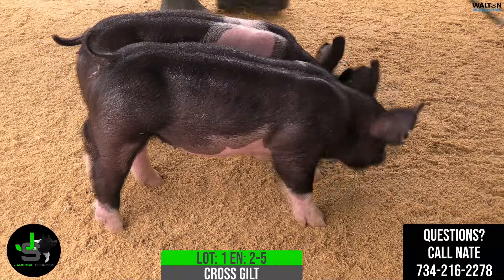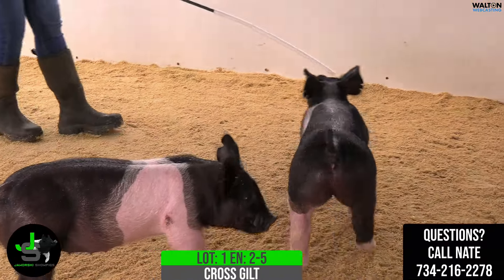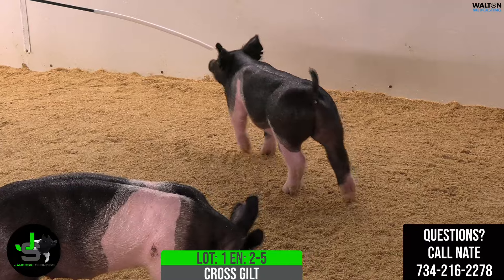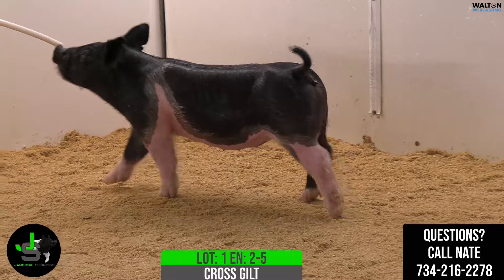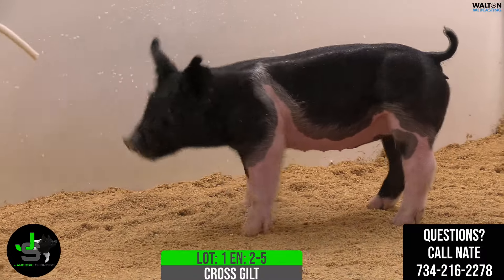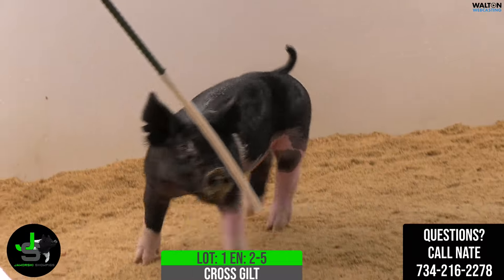Not that we don't have faith in the other ones, of course, but we love this one and are excited to offer her. If you're looking for genetics, just on the female side, there's not going to be very many of these available, and if they are, they're not going to be cheap. Lot 1 — 2-5 Crossbred Gilt.